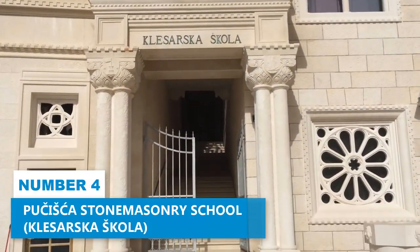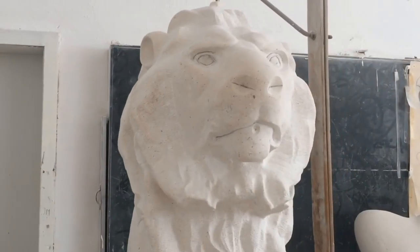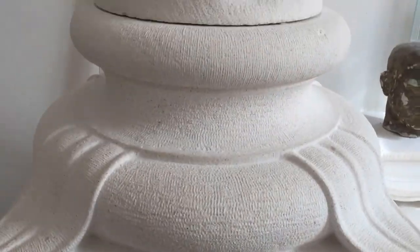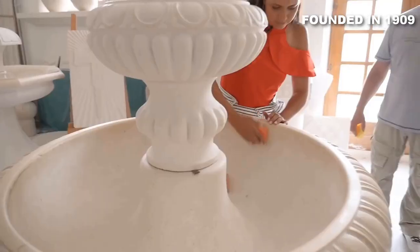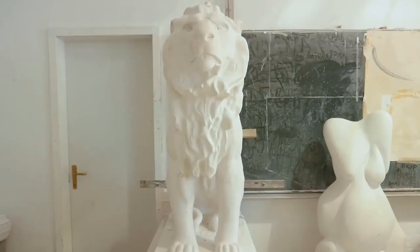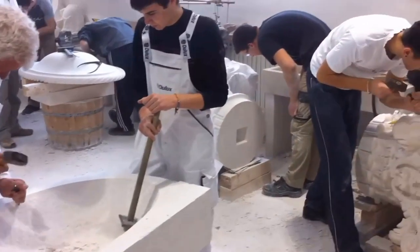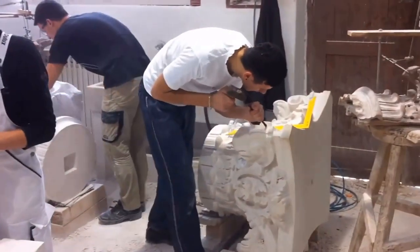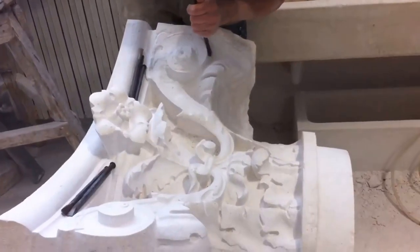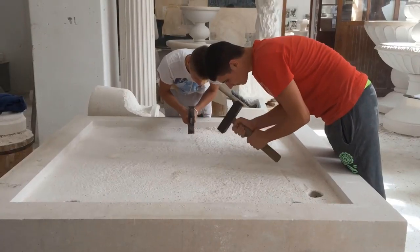Number 4. Pučišća Stone Masonry School. For an educational adventure like no other, look no further than Pučišća Stone Masonry School. This historic institution, founded in 1909, has nurtured and honed the skills of Croatia's finest sculptors and stone carvers for over a century. Known for its tranquil ambience, the school beckons visitors to immerse themselves in the world of stone masonry. Witnessing the masterful craftsmanship of the students and teachers is an awe-inspiring experience that unveils the secrets of this ancient art form.